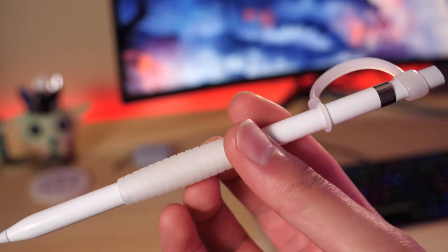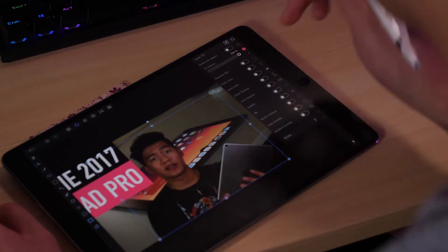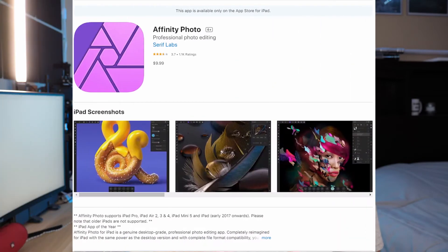Moving on to my next accessory, and that is the Apple Pencil 1. I use this mainly for making and designing my YouTube thumbnails. My graphic design app of choice is Affinity Photo. It's really nice and works really well with the Apple Pencil, and it's on par with Photoshop. Instead of paying a lot of money every month or every year depending on your plan for Photoshop, with Affinity Photo you only have to pay one time — that's $10 on the App Store.